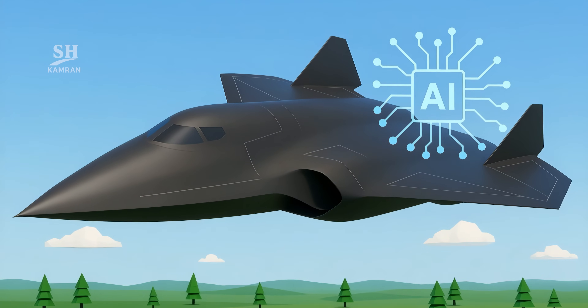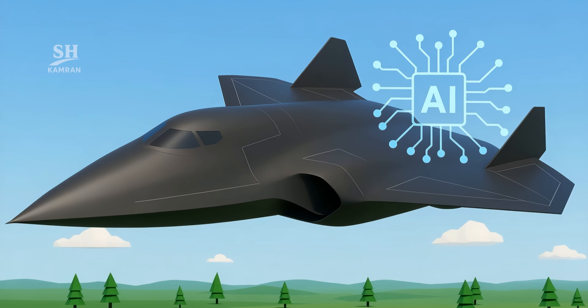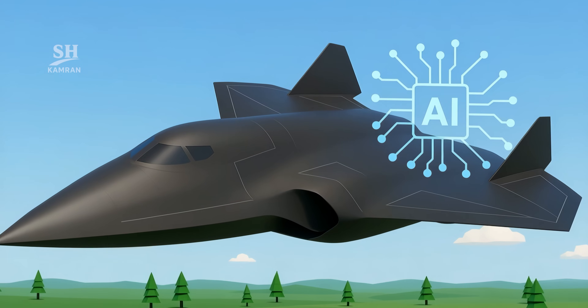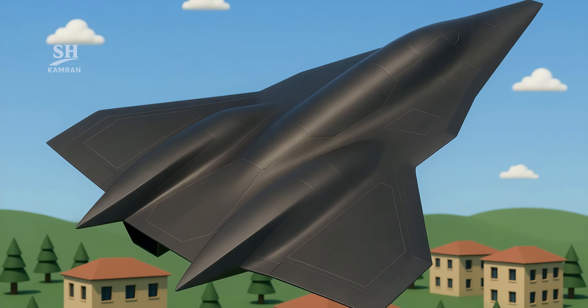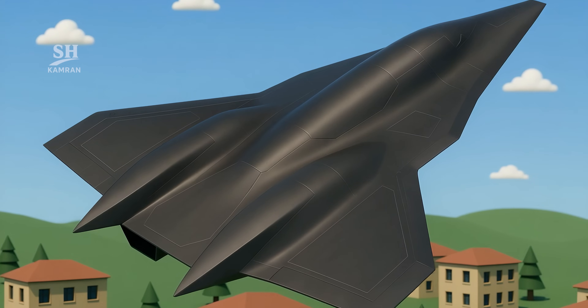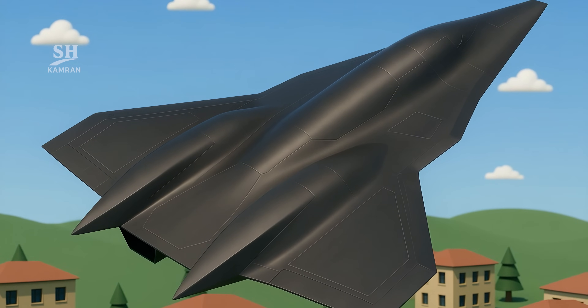AI-assisted flight control is planned for the SR-72. It can make rapid decisions in unpredictable situations and calculate optimal flight paths in real time, boosting mission effectiveness and survival rates.